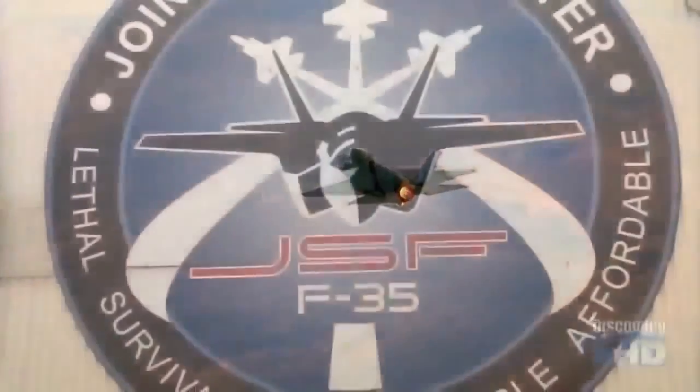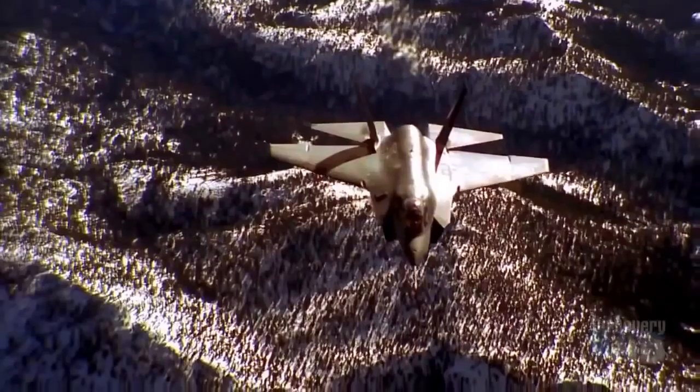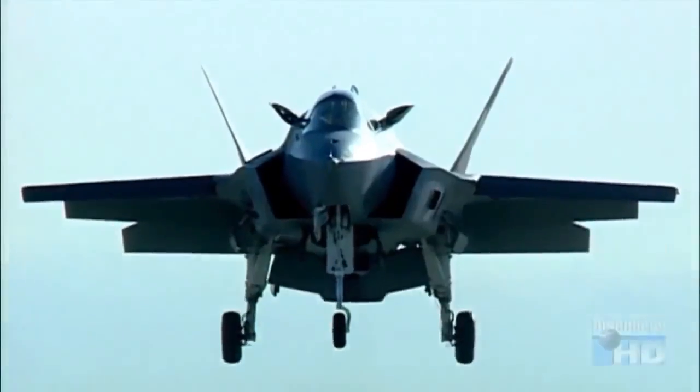The development of the F-35 was driven by the Armed Forces' desire to save costs by creating a ground attack bomber that would meet the needs of the Air Force, Navy, Marines, and Britain's Royal Navy.